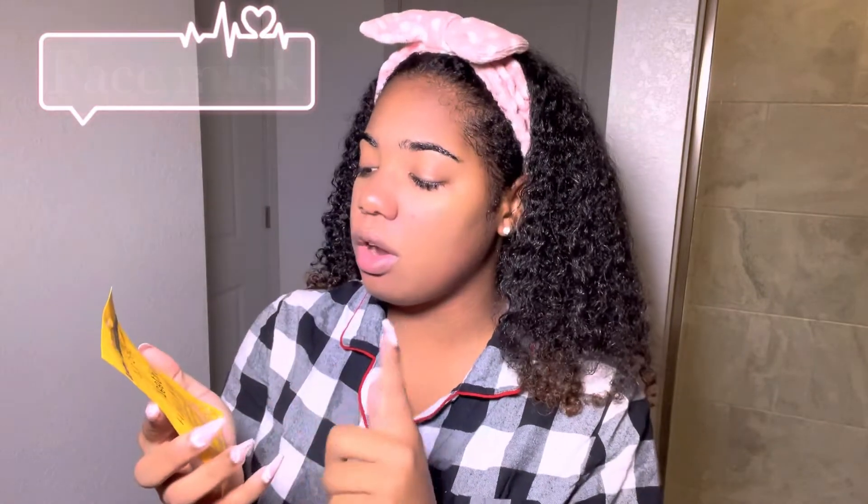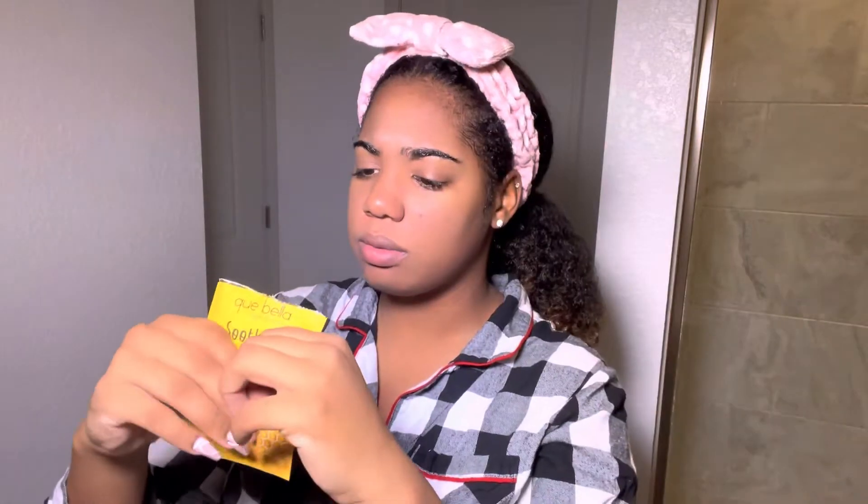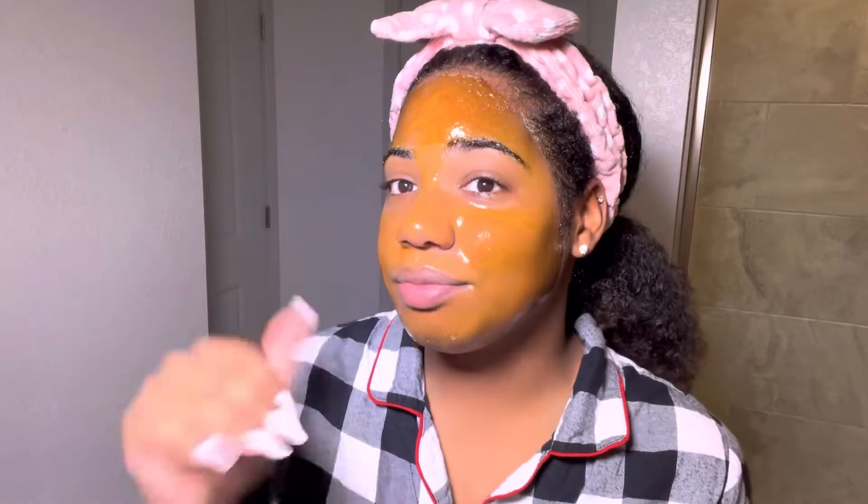The face mask I probably picked up at Target — or maybe Walmart or Ulta, I can't exactly tell, but I'm going to go with Target. I'm not a big fan of honey or anything sticky, but whoa — it was so warm going on! I kind of like it, it's so warm. I'm going to leave it on for 15 minutes and then come back, rinse it off, and get into the rest of the skincare routine.